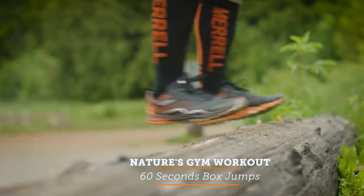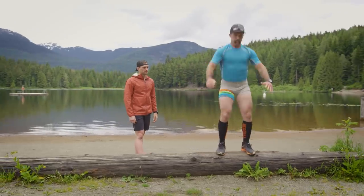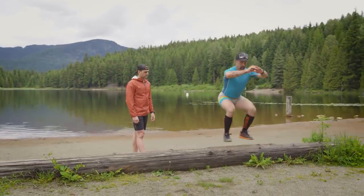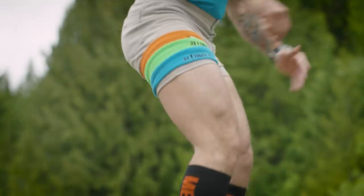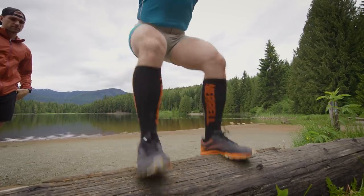Alright, so now coach is gonna move on to some box jumps. He's gonna work on really exploding through his hip, full extension at the top, stepping back down. We're really focused here on good form, less about getting that heart rate up. This is really a good alternative and supplements trail running in a good way.